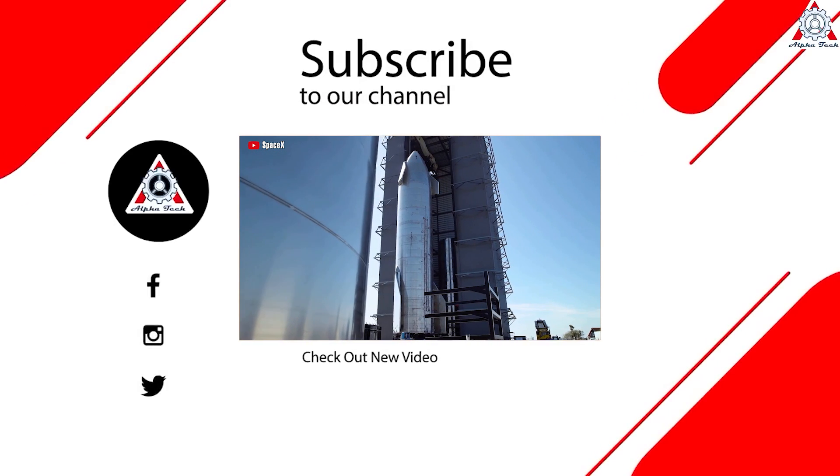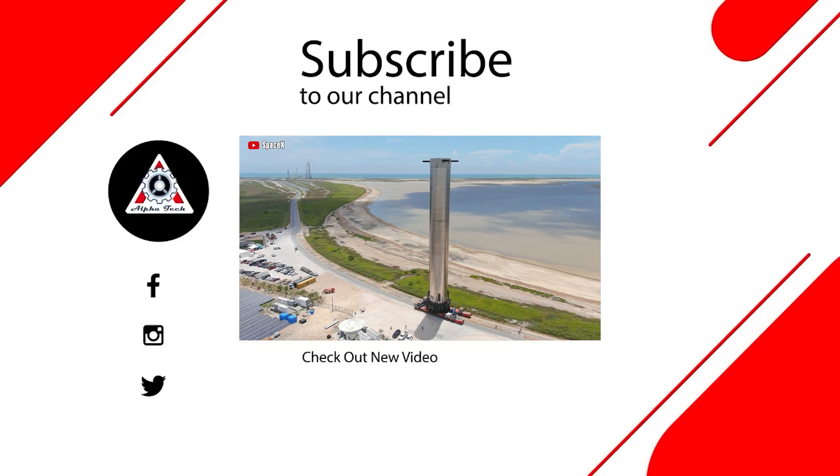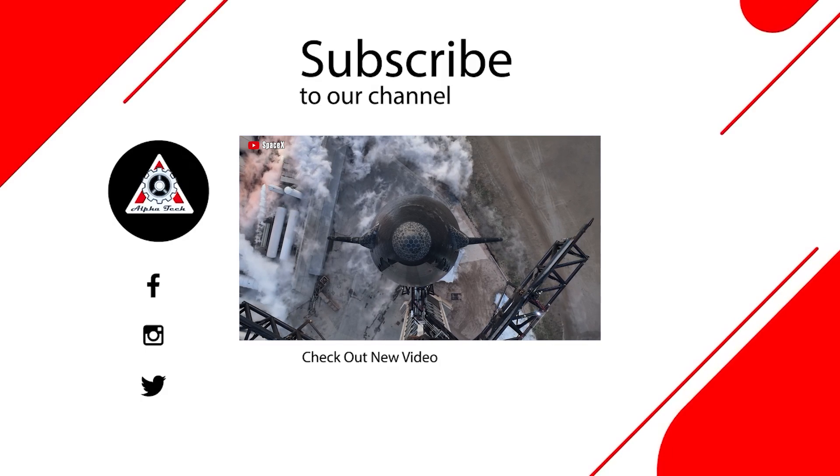And that's all for today's episode. We hope you enjoyed it and learned something new. Please remember that your feedback is very important to us and helps us make better videos for you. Thank you so much for watching, and we hope to see you again next time.